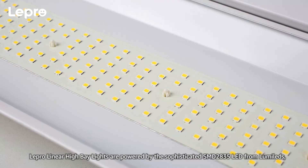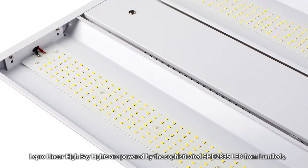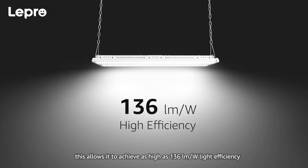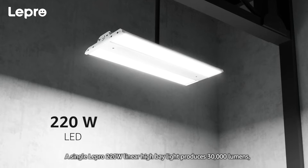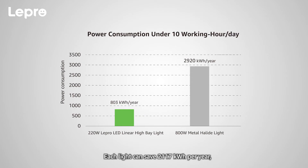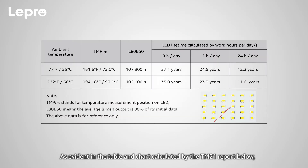LED: Lepro Linear High Bay Lights are powered by the sophisticated SMD2835 LED from LumaLeds. This allows them to achieve as high as 136 lumens per watt light efficiency and attain maximum energy savings. A single Lepro 220-watt linear high bay light produces 30,000 lumens — the equivalent of an 800-watt metal halide light. Each light can save 2,117 kilowatt hours per year, assuming a 10-hour workday with a 72.5% reduction in energy consumption.